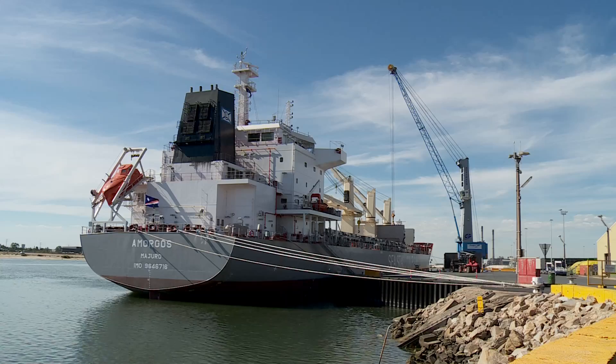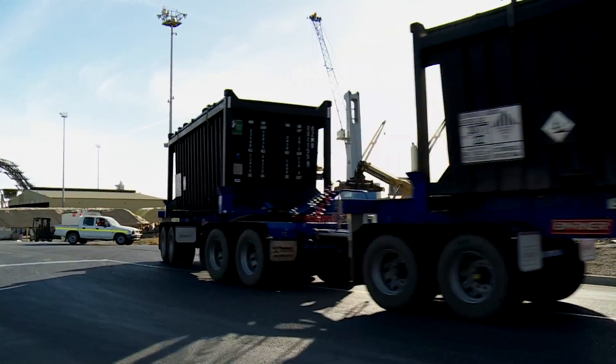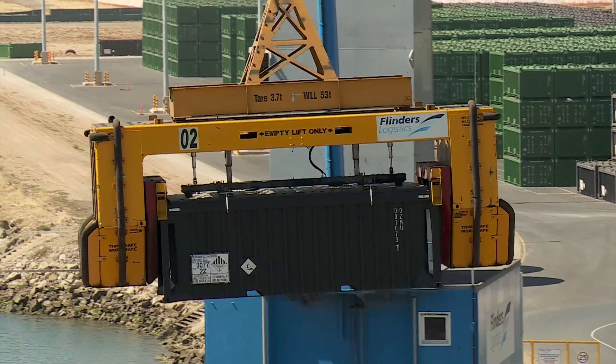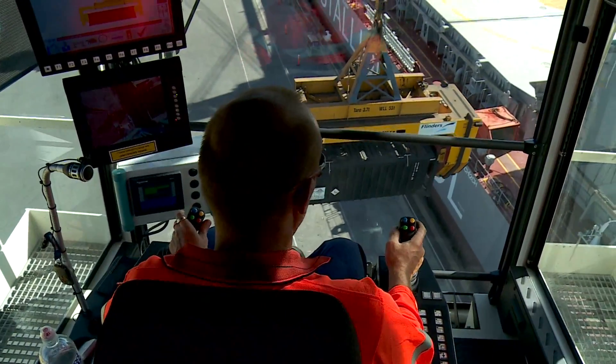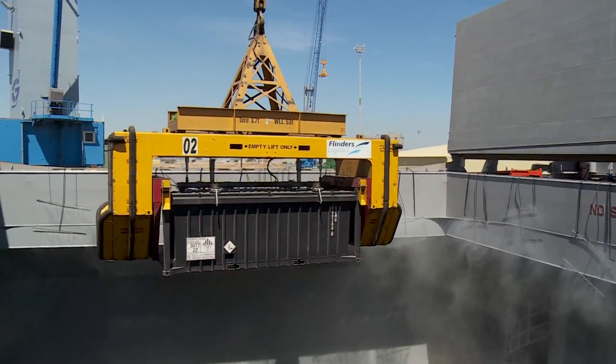Flinders Logistics is one of Australia's most innovative multimodal logistics providers. Part of the Flinders Ports Group, Flinders Logistics has transformed the logistics sector by delivering environmentally sound and people-safe logistics to customers cost-effectively.